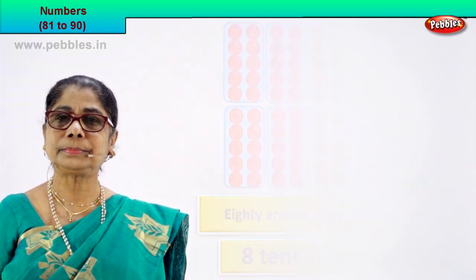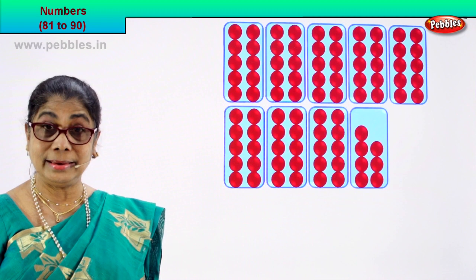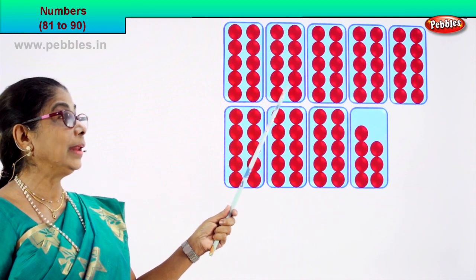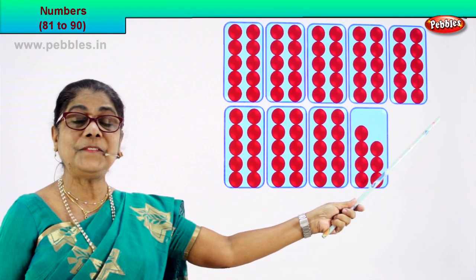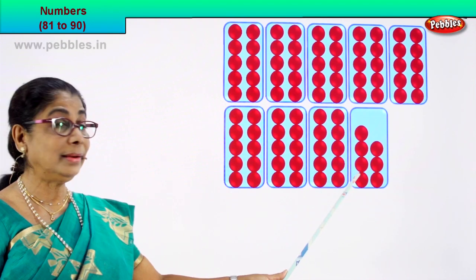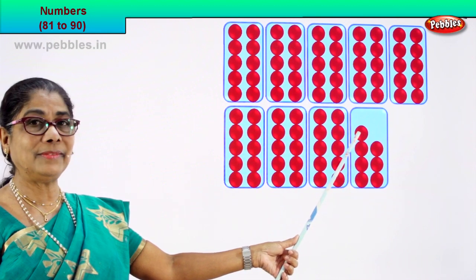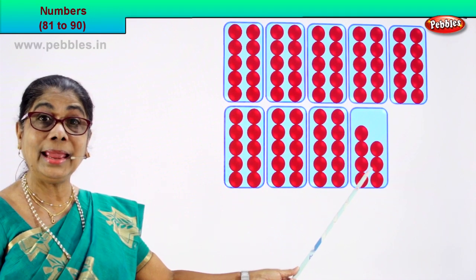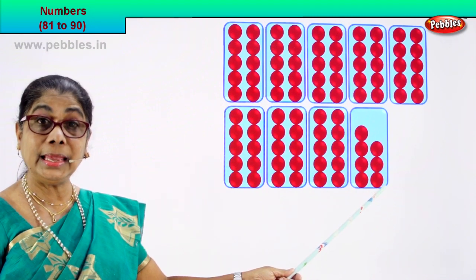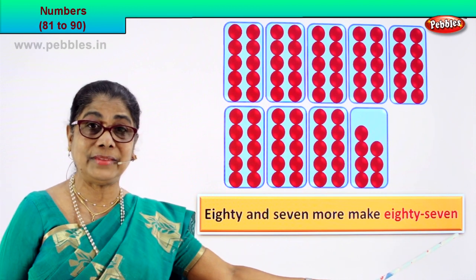Shall we take our next numeral? Let's count together. There are 8 boxes and 10 in each. So let's count in 10: 10, 20, 30, 40, 50, 60, 70, 80. Count on: 81, 82, 83, 84, 85, 86, 87. So 80 and 7 more make 87. Very good — 80 and 7 more make 87. So we write it as 87. That's the number name.